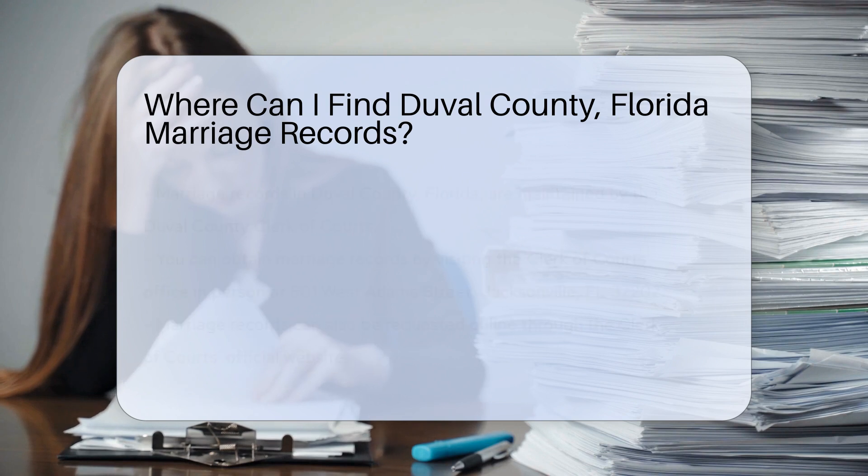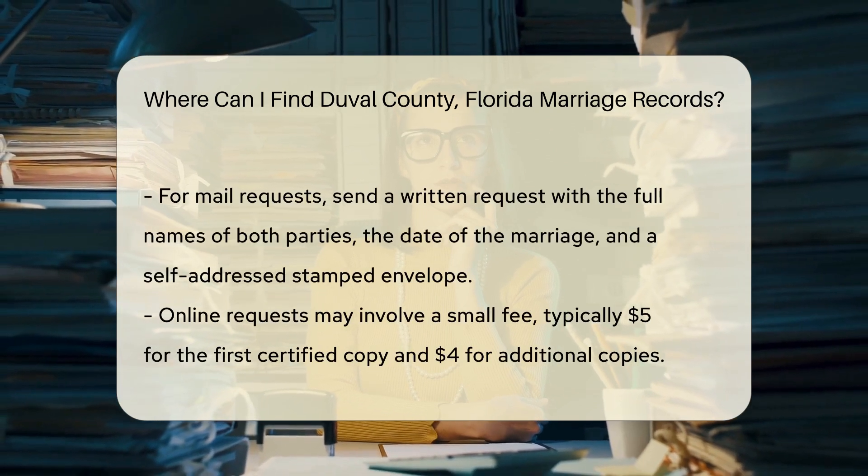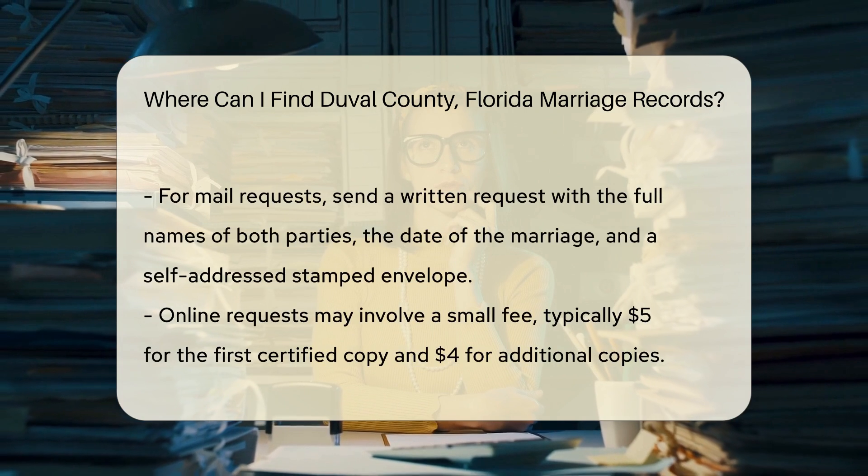You can also request marriage records online through the Clerk of Courts official website. The website provides a user-friendly interface for searching and requesting records.